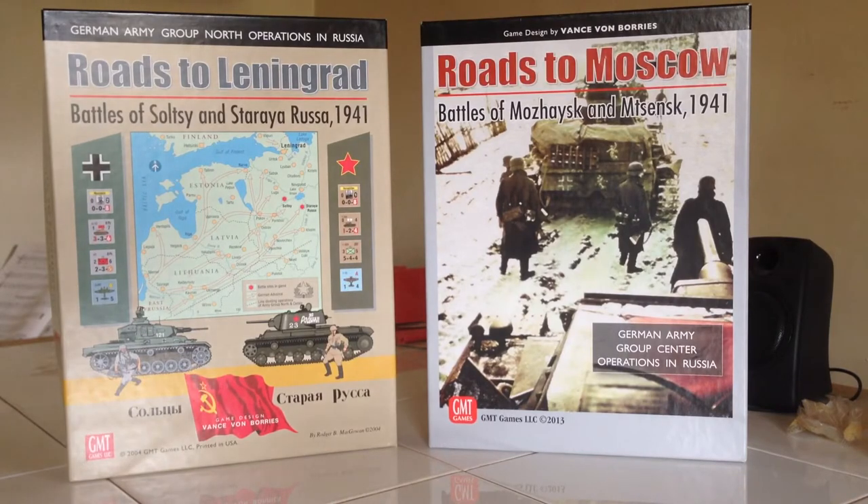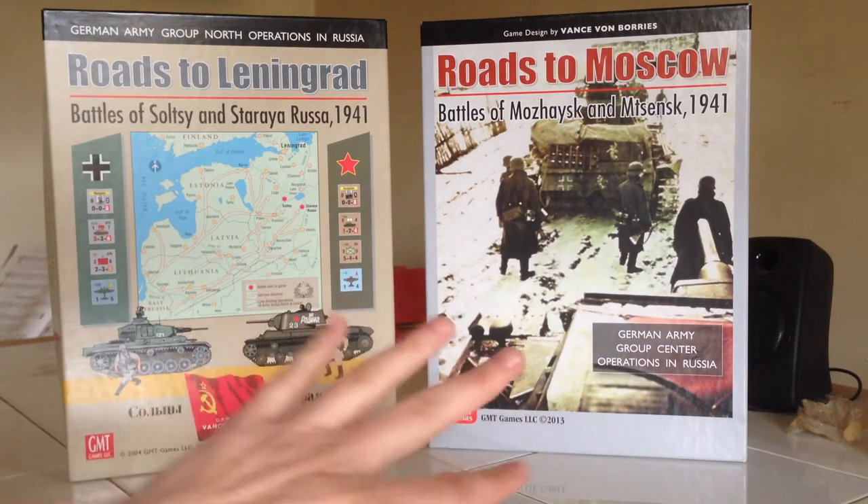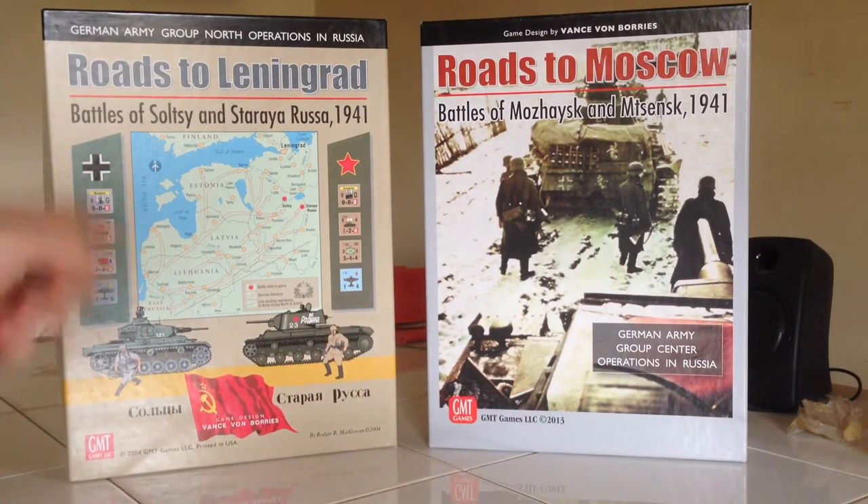I will be playing Roads to Leningrad using the Roads to Moscow rules, because these games were nine years apart and they refined the system. The air combat is a lot different. On the forums the designer said you can play Roads to Leningrad with the Roads to Moscow rules — they thought they would be pretty compatible. I played the most recent session of Solzzi with those rules and it played fine. So we'll talk about the differences and get it on the table.